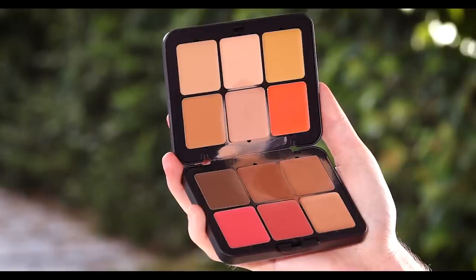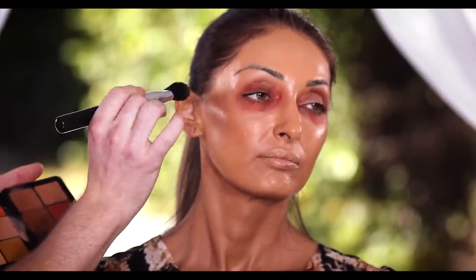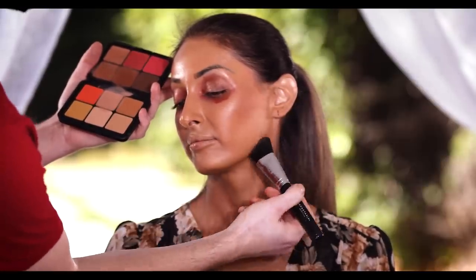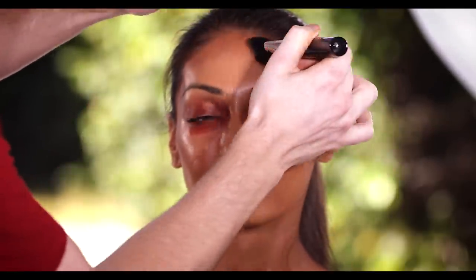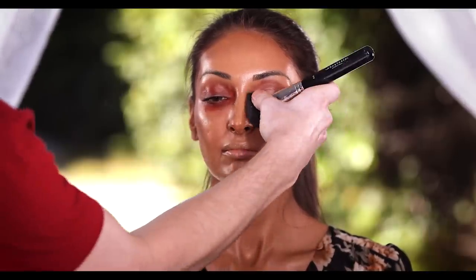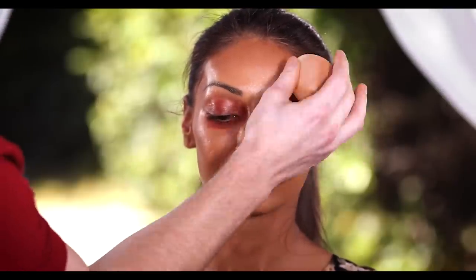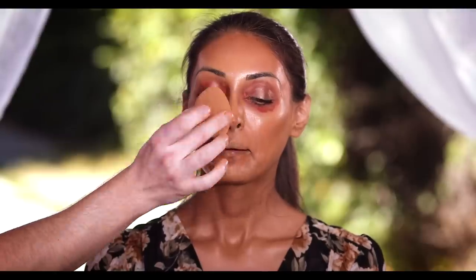For contour, I'm using the Makeup Forever HD Skin All-in-One Face Palette to contour the perimeter of her face. I'm using a couple of the deeper shades to add back in some warmth to the skin, applying with a brush and then heading back to my sponge to further blend it out. We're just about done with the contour blend and as you can see it's not too crazy — no harsh lines, everything is still pretty soft.